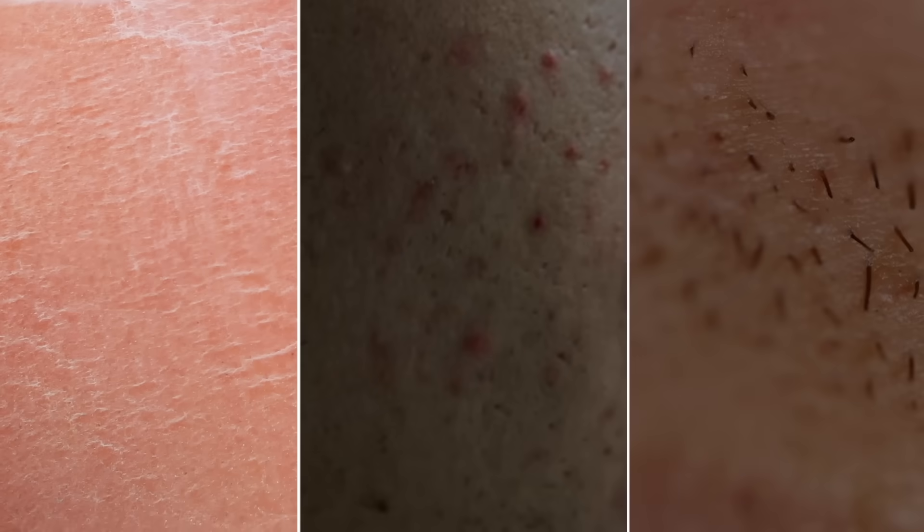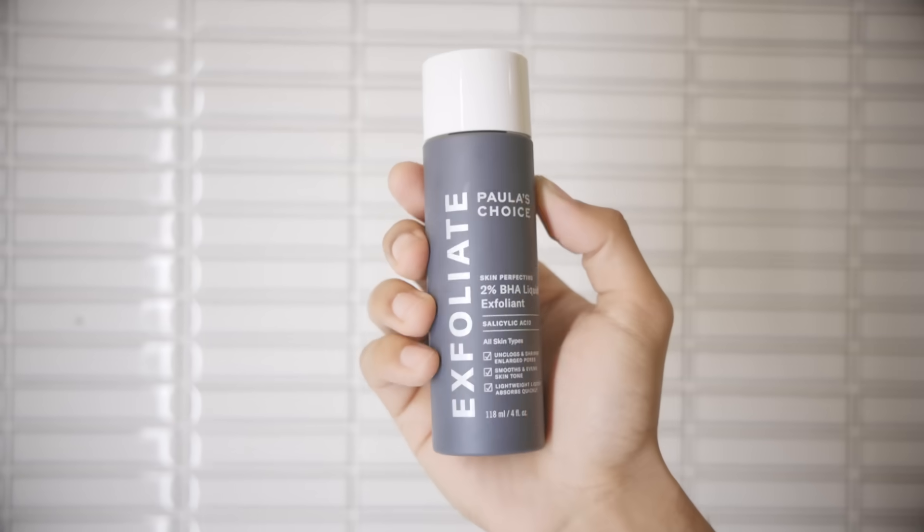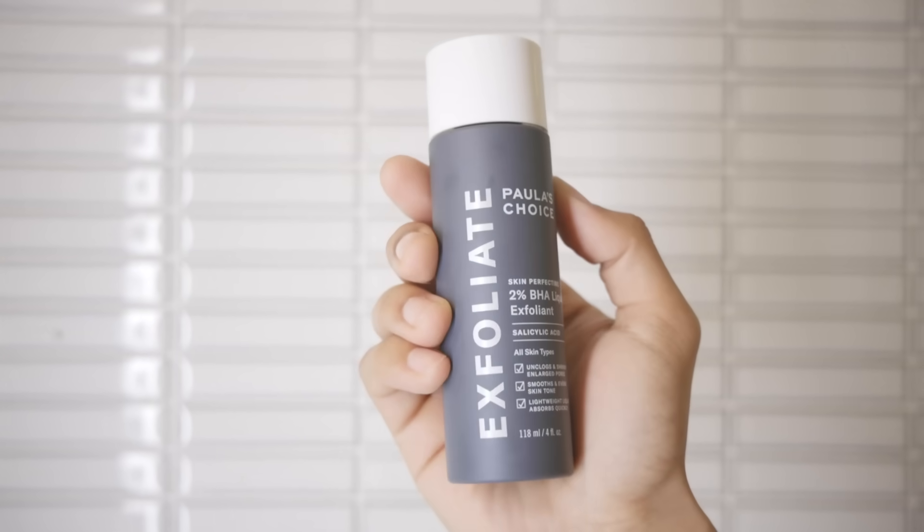Your epidermis layer naturally gets rid of dead skin cells. But sometimes they can build up, causing problems like dry skin, acne, and ingrown hairs. And if these issues aren't treated properly with the right exfoliant, they can cause damage and leave scars on your skin forever. So here's how you avoid that — first, grab yourself a chemical exfoliant, which is gentler and better for your skin.